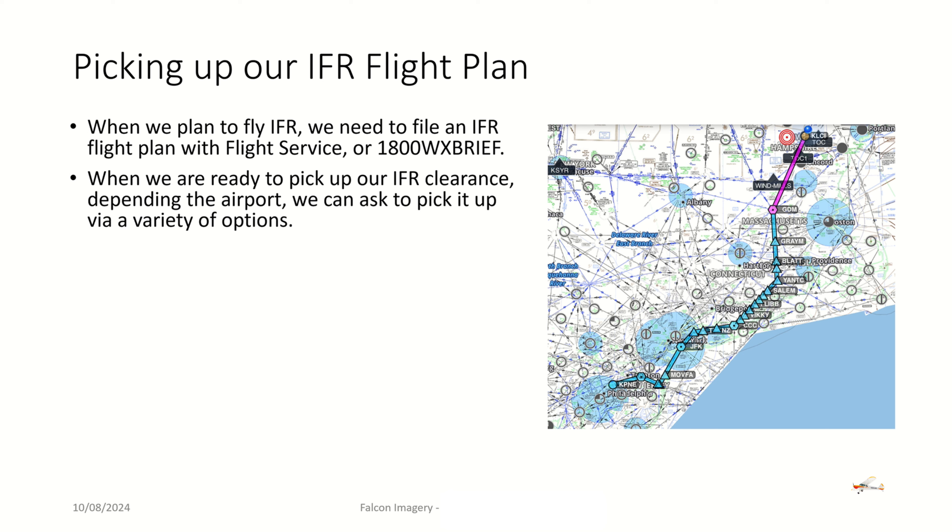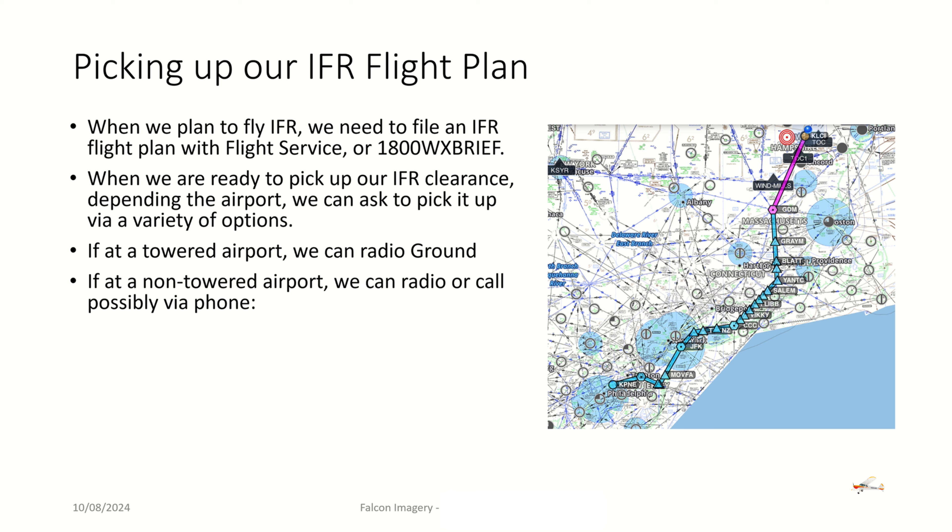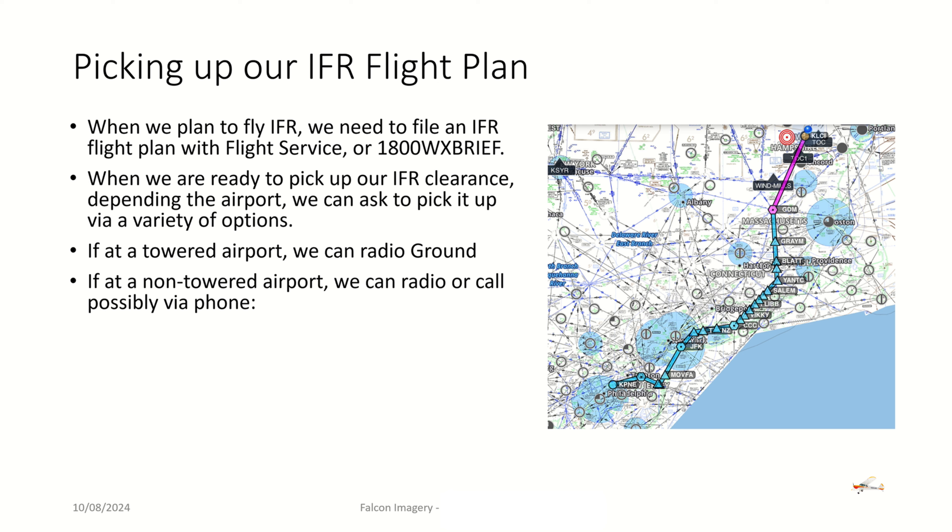When we're ready to pick up our IFR clearance, depending on the airport, we can ask to pick it up via a variety of options. If we're at a towered airport, we can just radio ground or clearance delivery at that airport to pick up the IFR clearance. If we're at a non-towered airport, we can radio or call possibly via phone to pick up that IFR flight plan.